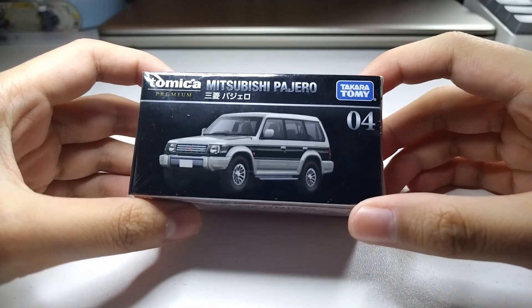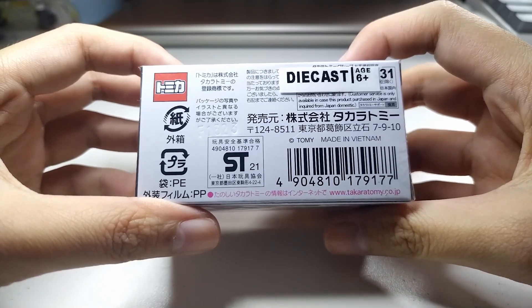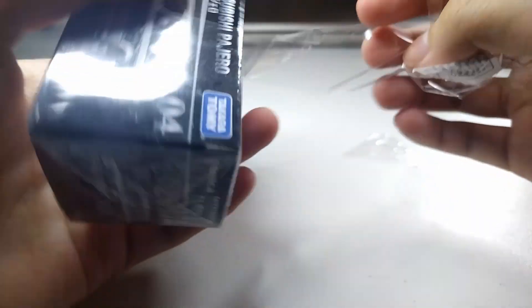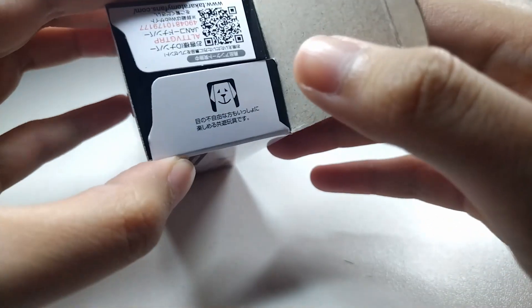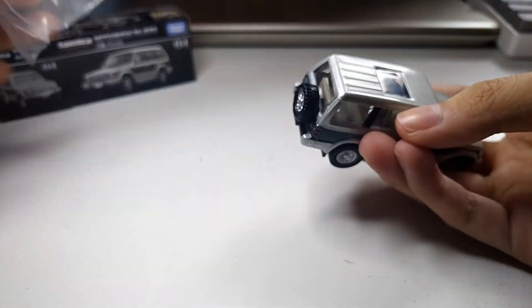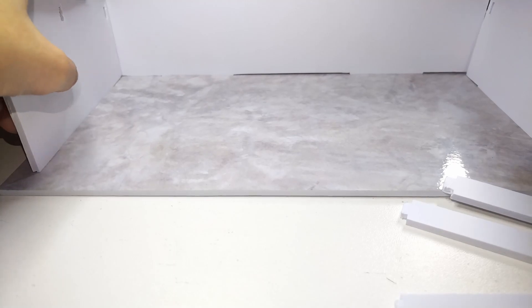Here's the Tomica Premium Mitsubishi Pajero. Aside from the Nerve Coupe and maybe Dream Tomica in general, I set a limit for myself by ignoring the regular red and white boxes — theoretically this would direct me to quality over quantity. I can't say the same for my Hot Wheels collection last year, but I'm trying to keep it under control for a change. Enough yapping — here's the car.